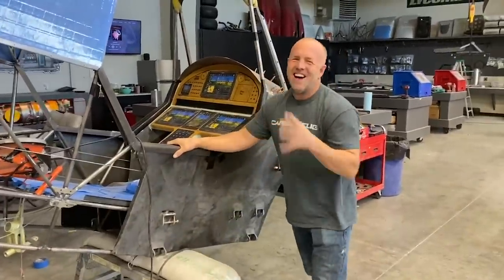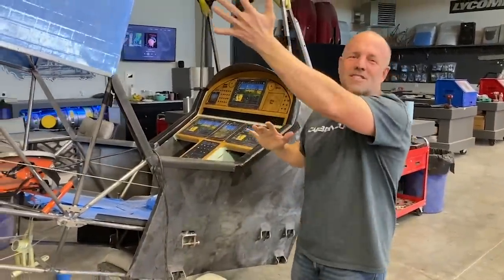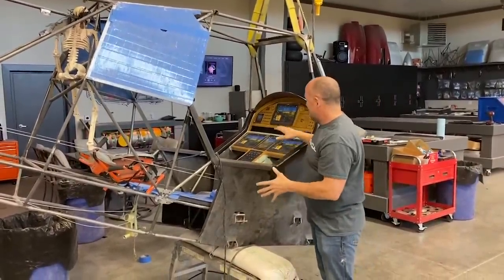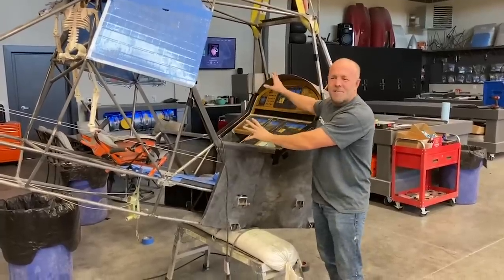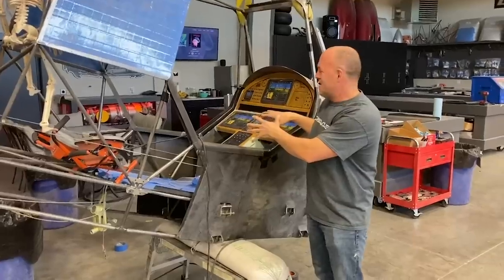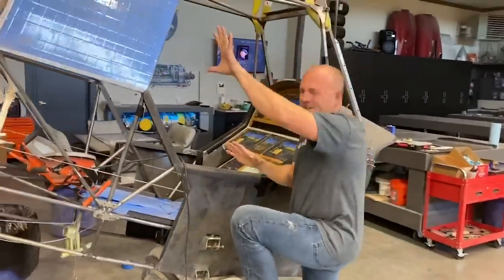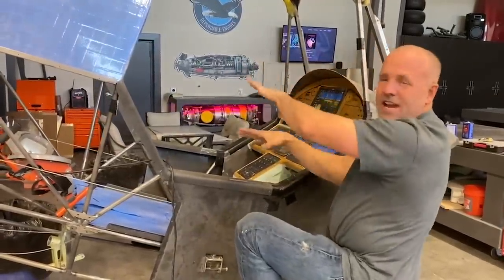Now that you see it, I'm going to climb in and show you a few things. I've got the plane tipped up really steep because I'm getting ready to pull the stickers off and lay up carbon fiber — so don't mind all the wood and the Bondo. After I do the carbon fiber, all that comes out. When I lay carbon, it's easier if it's flat, so I rotated the plane for that.